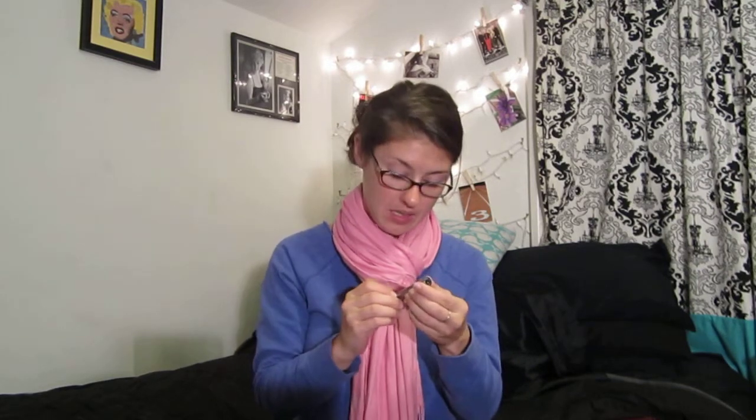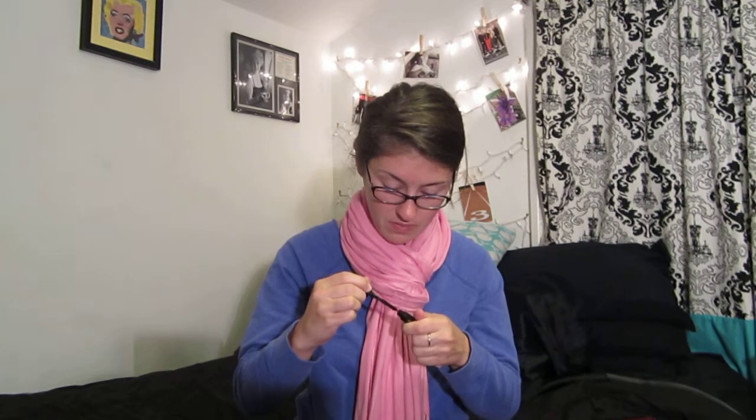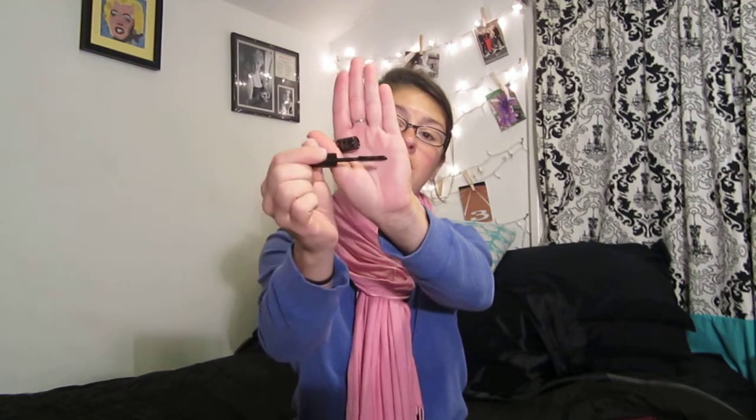Next I have It's So Big volumizing mascara. I've been getting a lot of mascara lately and I'm pretty pleased with the mascara I have, so I probably won't use these, but they're always nice to have around. This doesn't look like a full size, but it's still awesome to have. The brush is kind of like an hourglass shape — I've said in other videos I'm not a fan of bristle brushes, I like the plastic silicone ones, but this is nice. That is It's So Big volumizing mascara in black.